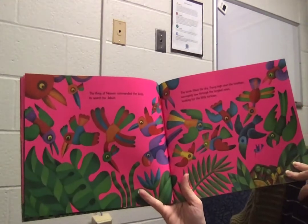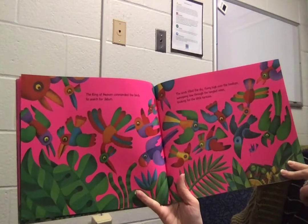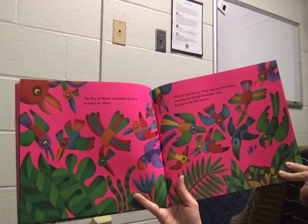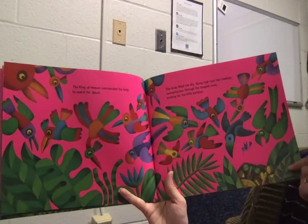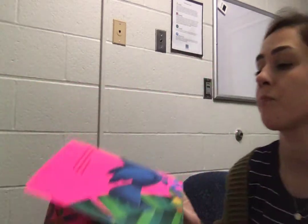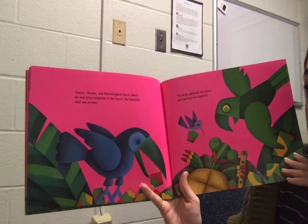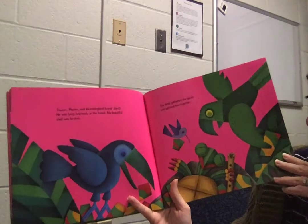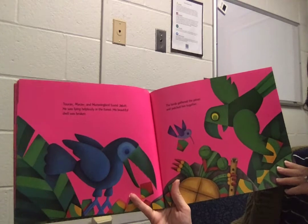The king of heaven commanded the birds to search for Djibouti. The birds filled the sky, flying high over the treetops, swooping low through the tangled vines, looking for the little tortoise. Toucan, macaw, and hummingbird found Djibouti. He was laying helplessly in the forest. His beautiful shell was broken. The birds gathered the pieces and patched him together.